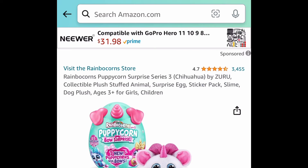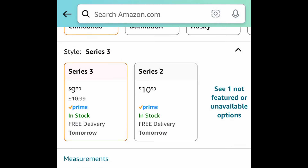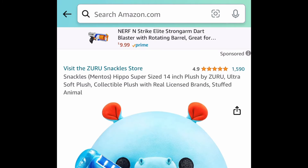A few toys here: we have the Rainbow Corns Puppy Corn Surprise Series 3. This is a lightning deal and it is adorable for just $9.30. There are other options but this one — just run.